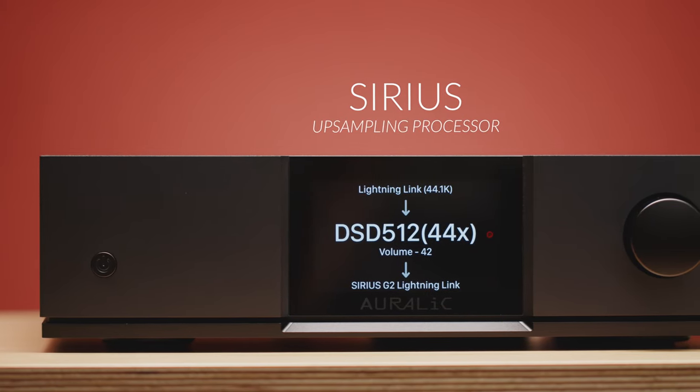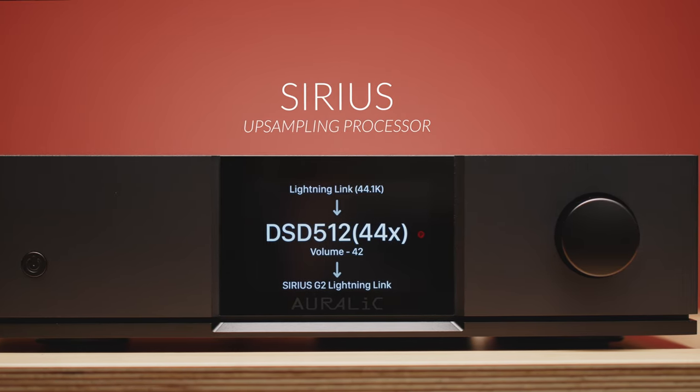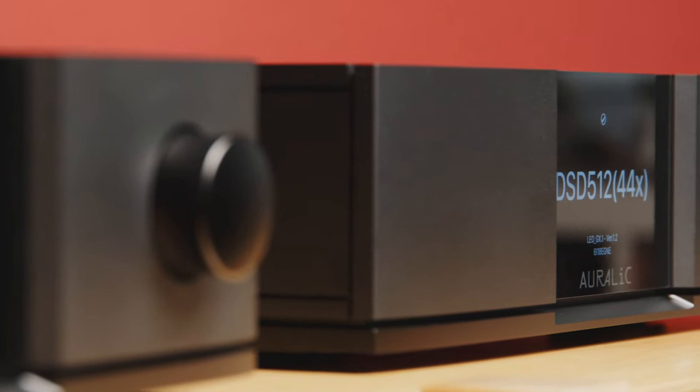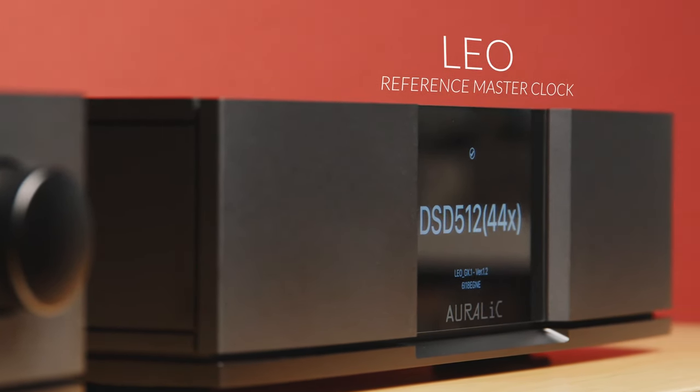Auralic also engineers unique products such as the Sirius, a revolutionary up-sampling processor, and Leo, our reference master clock — both designed to further enhance performance and bring your system to the next level.